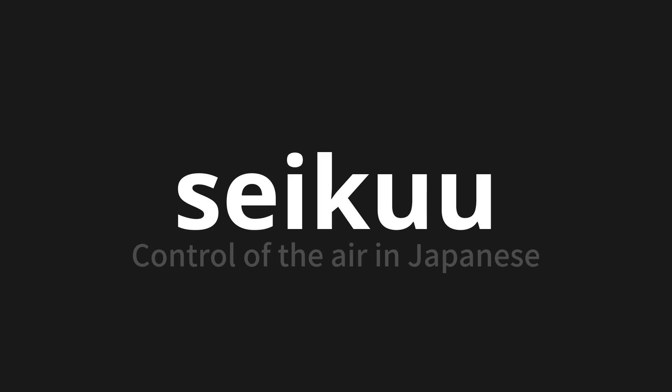Seikuu. Thank you for joining us on this adventure in pronunciation.